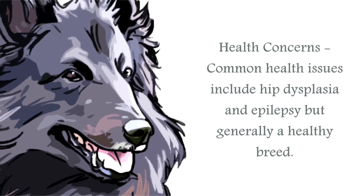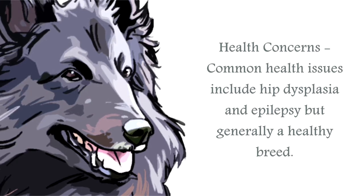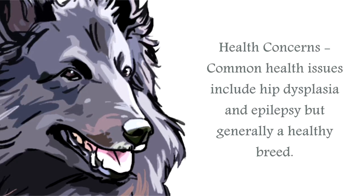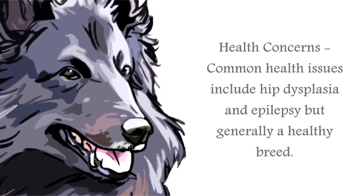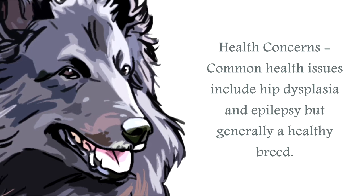The most common health issue for the Belgian Sheepdog, as with most working dogs of a similar breed and size, is hip dysplasia, but this breed also seems susceptible to epilepsy. So it is wise to question your breeder on health issues generally — otherwise a healthy breed.